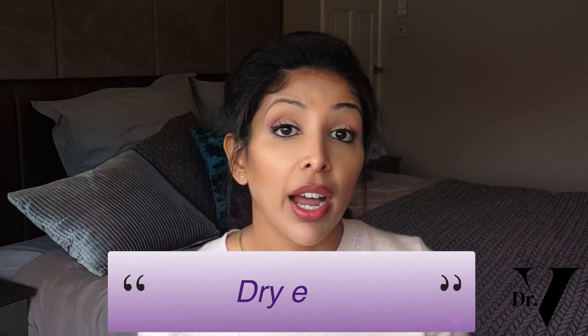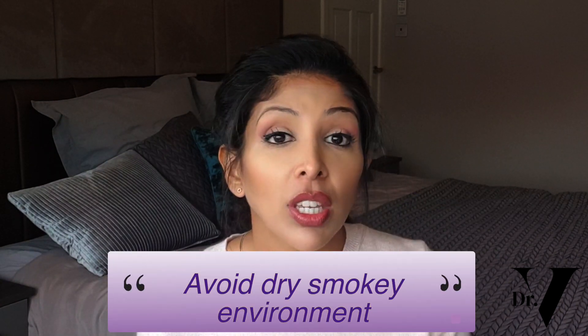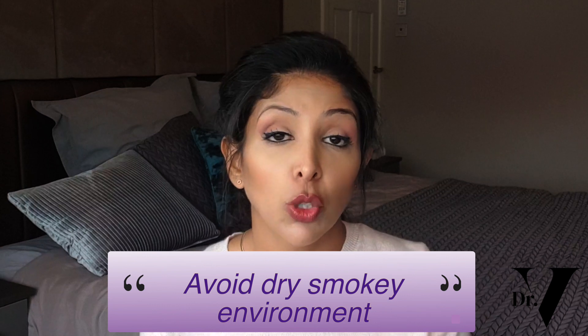Other things that can happen are dry eyes — dry eyes, blurred vision, especially night vision. With dry eyes you can use artificial tears, which are drops you put into your eye to help if it becomes irritated. You want to avoid dry, smoky environments because that can make the situation worse. Also be very careful with contact lenses — you would probably just switch straight to glasses while you're on Roaccutane.